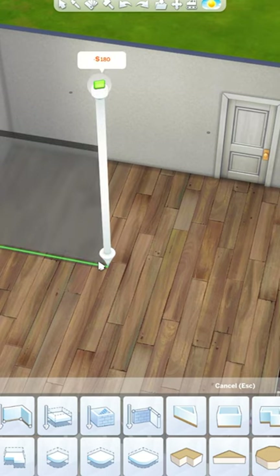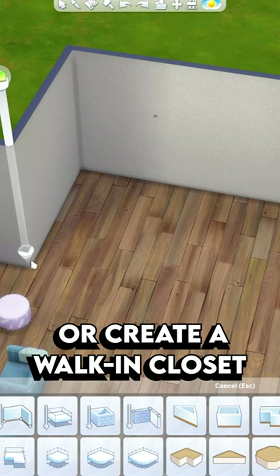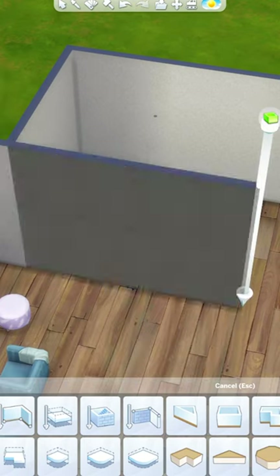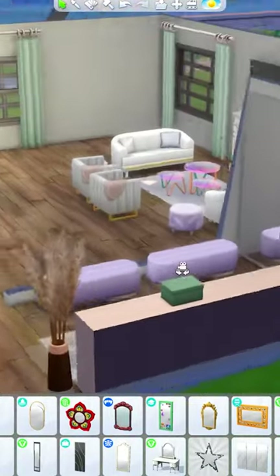If you haven't already, you could definitely use part of the room to add an ensuite bathroom, but otherwise you could also create a walk-in closet, for example by adding a wall like this, and then add a closet along this wall with a large mirror and a place to sit on the other side.